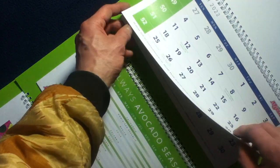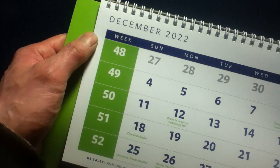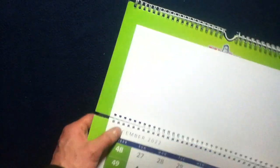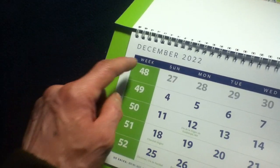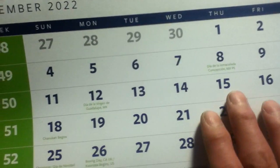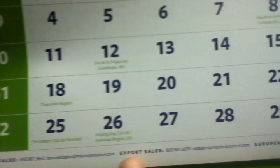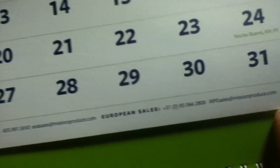It's an interesting way they staggered this calendar. On the left side they've highlighted the week numbers — this being December 2022, the last weeks of the previous year are shown here. Certain days of note are highlighted in green, along with corporate contact information.